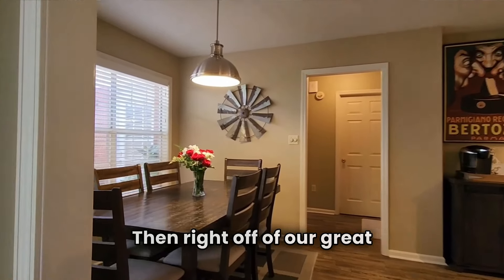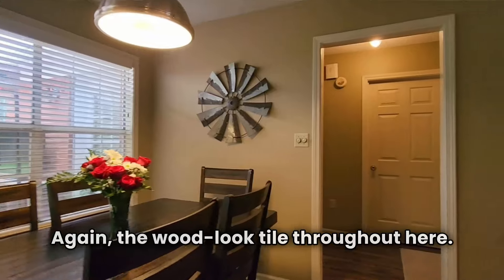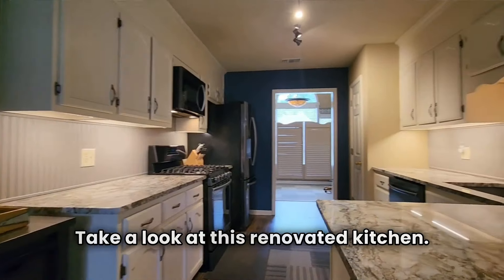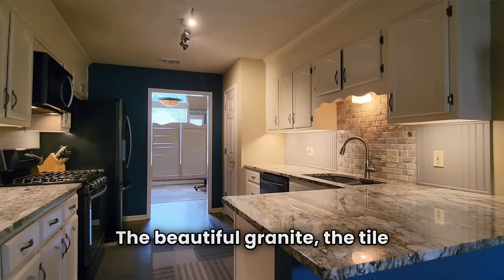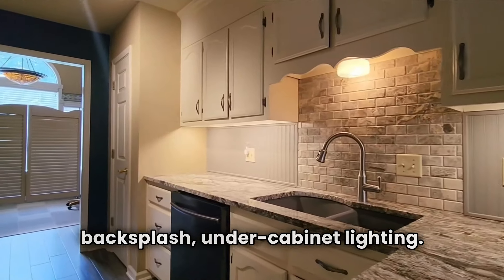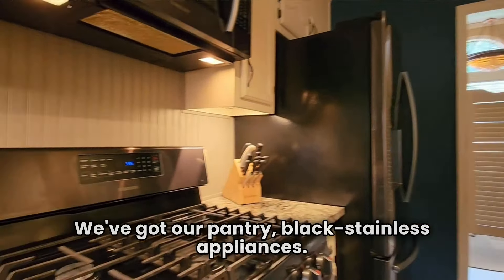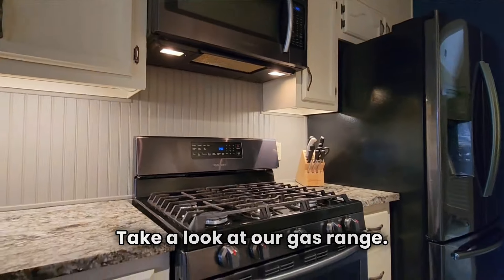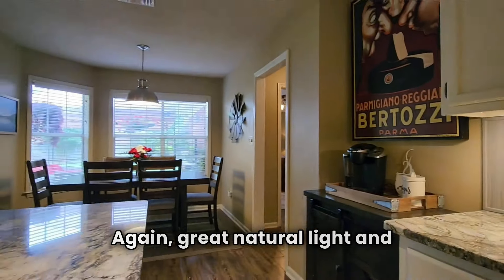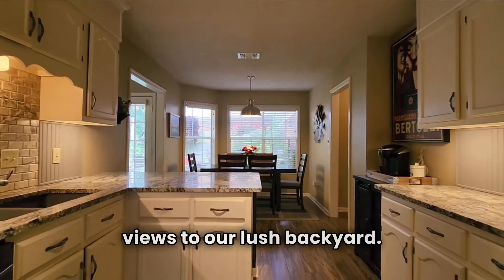Right off of our great room, we have our spacious kitchen. The wood-look tile continues throughout. Take a look at this renovated kitchen — the beautiful granite, the tiled backsplash, under-cabinet lighting. We've got our pantry, black stainless appliances, and take a look at our gas range. Great natural light and views to our lush backyard.